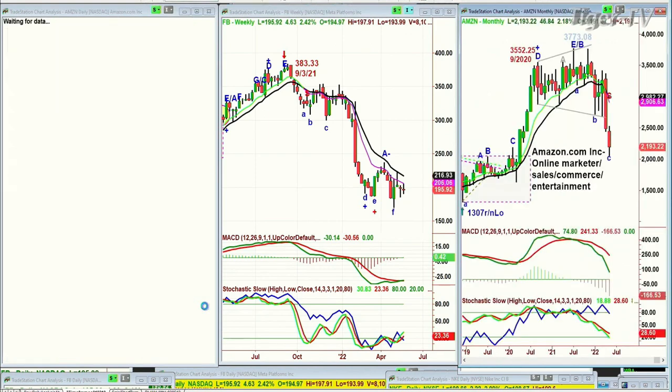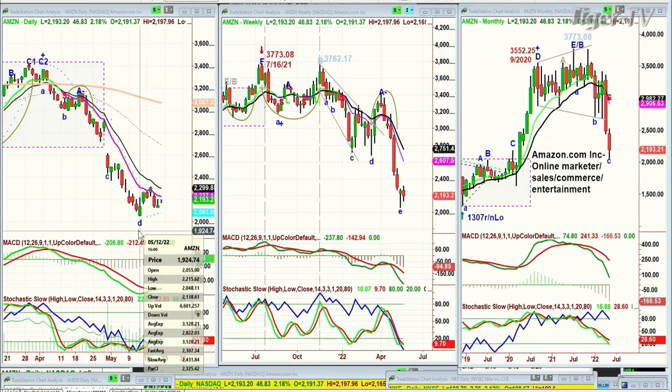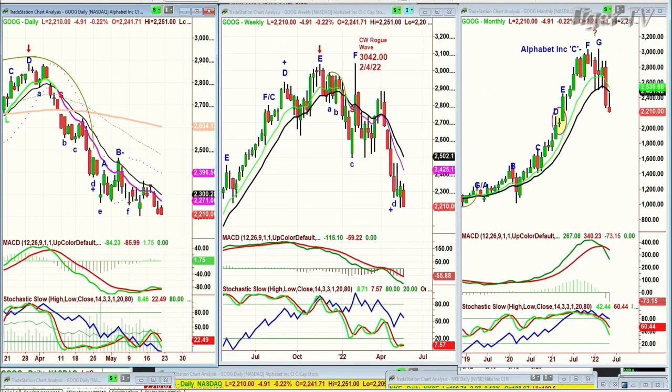Amazon — same pattern. A single leg A up, breaks down, hasn't broken to the left side low of 2048.11, trading right now at 21.93. The weekly chart needs a lot of work. The monthly chart needs a lot of work. Google — same thing. Google goes from 3042 round number high, week of the 4th of February, and it's trading now at 2210. That's a huge hit for a major company. Google will be back with something spectacular, but this particular point needs a lot of room.